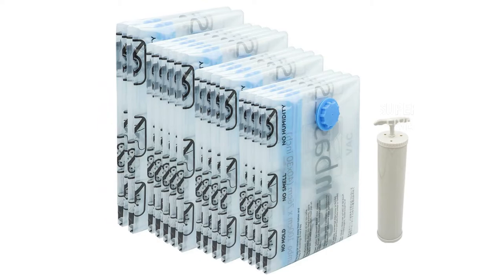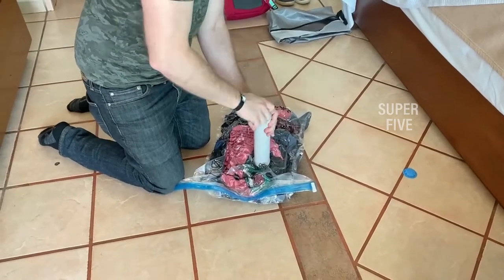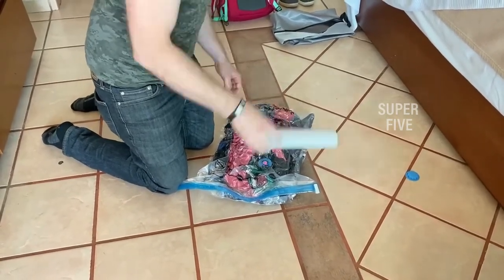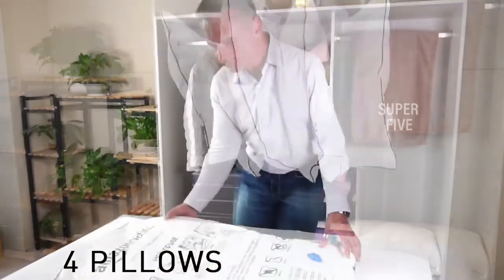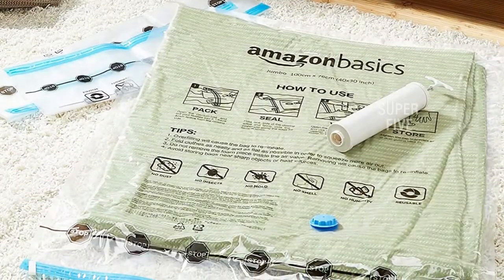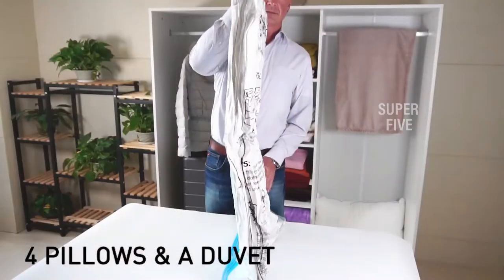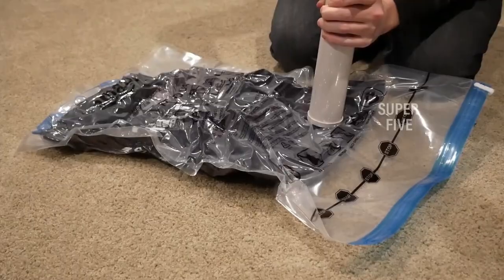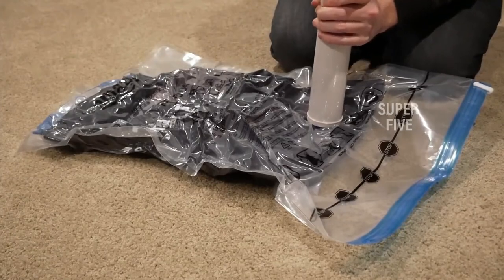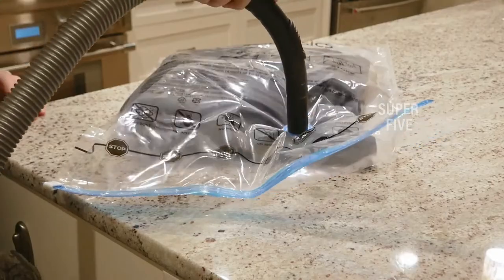Whether you are using the bags at home or for travel, you can purchase these bags in a pack of five, six, twelve, or fifteen. The only downside is the bags are not available in smaller sizes — less than 28 by 20 inches — unlike our best overall pick. What we like: travel pump included, come in several sizes and varieties, easy-to-understand instructions. What we don't like: not available in smaller sizes. Dimensions: 28 by 20 inches medium, 32 by 24 inches large, 40 by 30 inches jumbo, 48 by 32 inches extra jumbo. Pump included: yes.